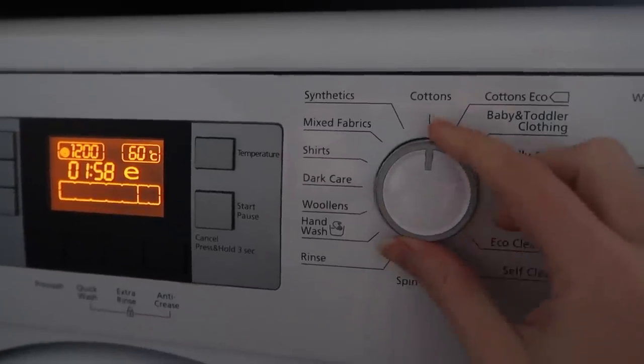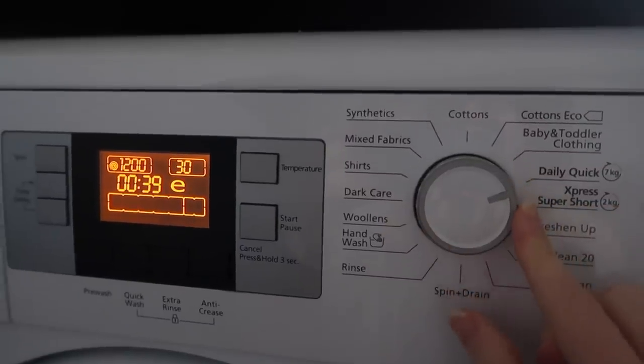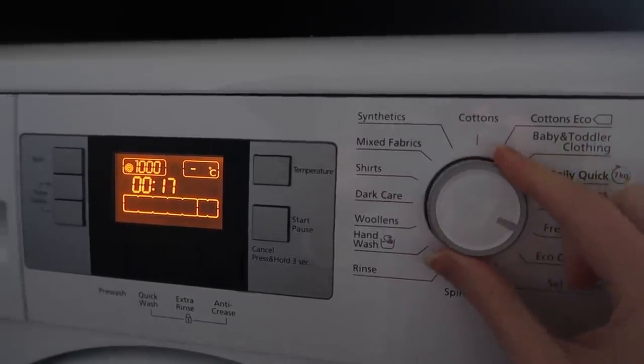Doing shorter, cooler laundry cycles means we'll be using fewer resources and our clothes will last a lot longer — there'll be less damage to them each time we wash them. A lot of us automatically use a cycle intended for really dirty grimy clothes, but for a usual weekly wash we can do it on about a 20 to 30 minute cycle at about 30 degrees. Most washing machines have an eco cycle — check the settings, and I promise you won't notice a difference.